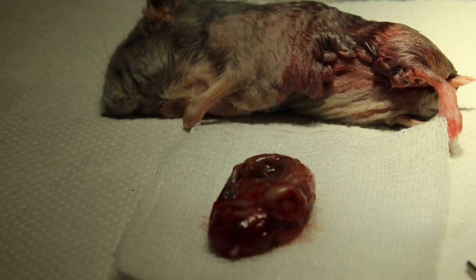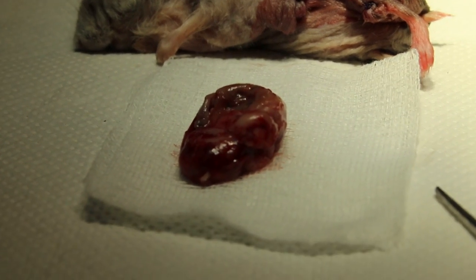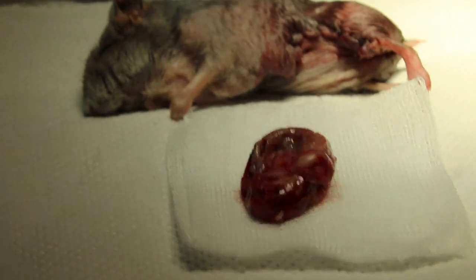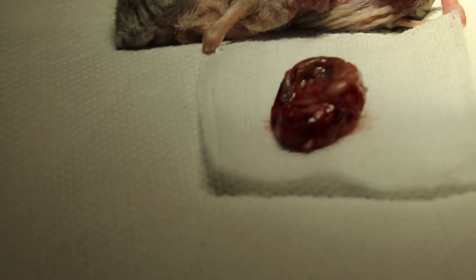So we're waiting for him to pass pus. It could be an abscess tumor, a subcutaneous tumor. The pus is due to the hamster biting and licking it, because hamsters don't like big tumors around the body.